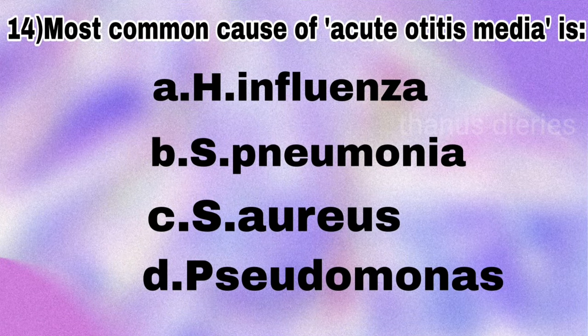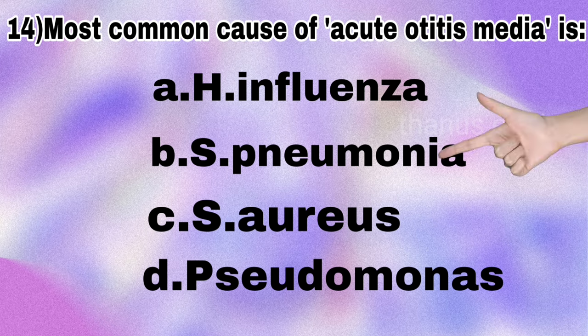Next question: the most common cause of acute otitis media is Haemophilus influenzae, Streptococcus pneumoniae, Staphylococcus aureus, or Pseudomonas? The answer is Streptococcus pneumoniae.